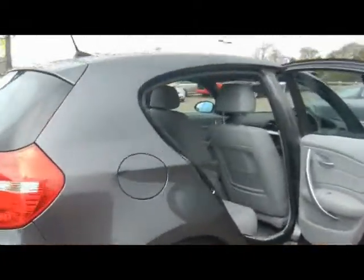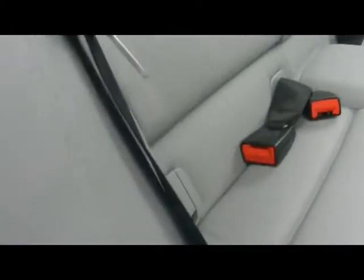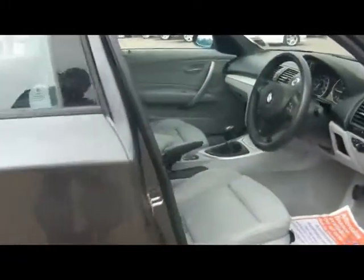Inside the car we've got full leather interior. No rips, tears or stains to any of the seats. We've got ISOFIX child seat supports just down there in the middle, and sport seats in the front obviously.